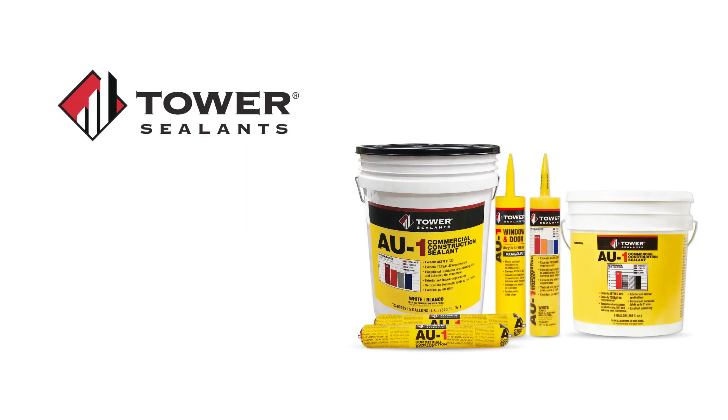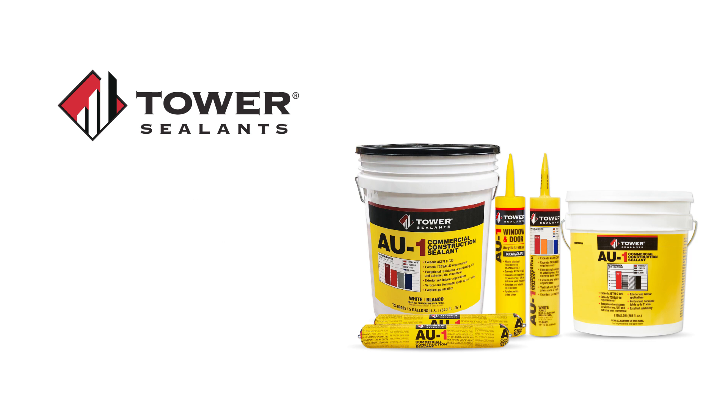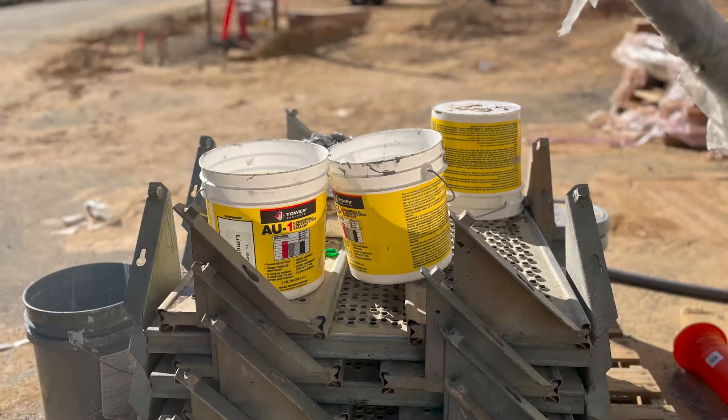The most demanding applications require the best products. Introducing AU1 Commercial Construction Sealant by Towers Sealants, the ultimate solution for high-performance construction projects. AU1 is a game-changer, crafted with cutting-edge urethane acrylic polymer technology — the ideal choice for commercial and industrial applications.